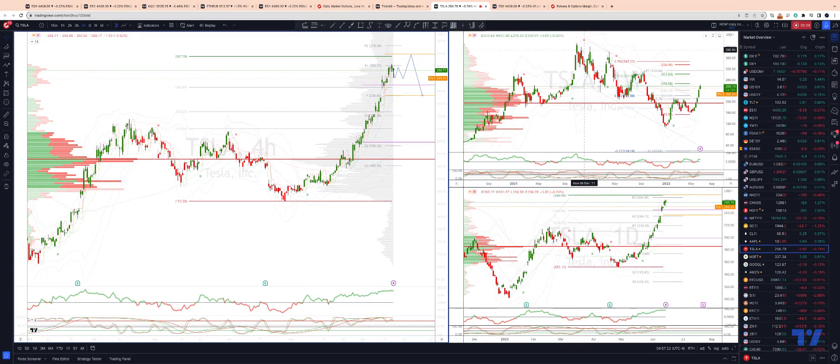On the weekly timeframe, you can see the halfway back from highs to lows also coming in at this $260 area.